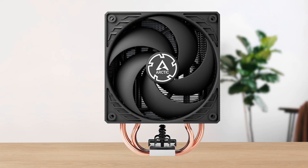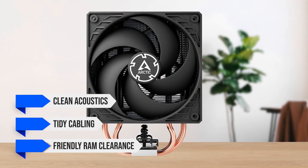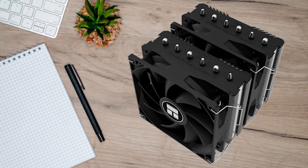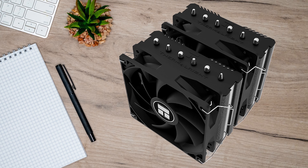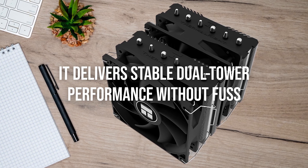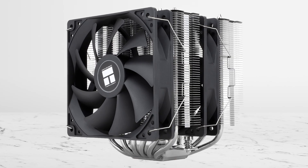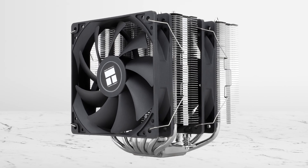Arctic's Freezer 36 leans into clean acoustics, tidy cabling, and friendly RAM clearance in tighter mid-towers. The Peerless Assassin 120 SE is one of the most popular coolers because it delivers stable dual-tower performance without fuss, which matters more than flashy extras when you just need steady boost clocks.